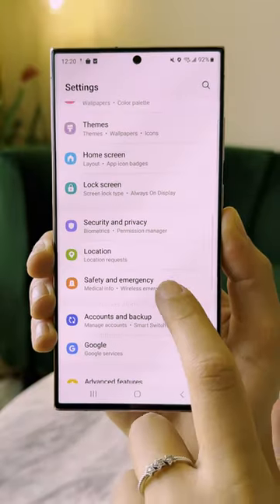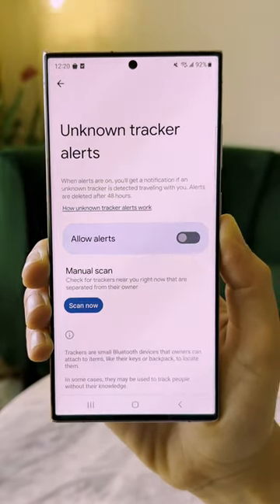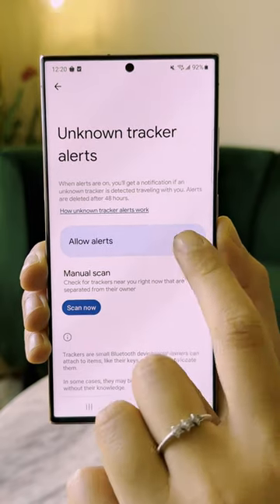In Settings, go to Safety and Emergency, then Unknown Tracker Alerts. The Allow Alerts setting should be on by default, but if it's not, toggle it on.